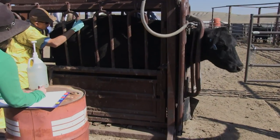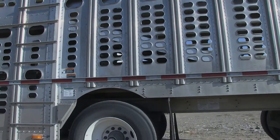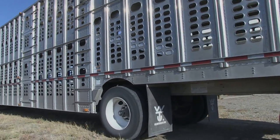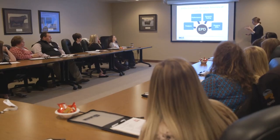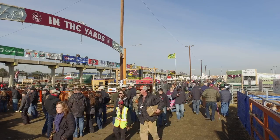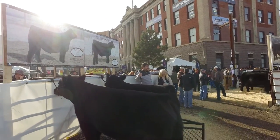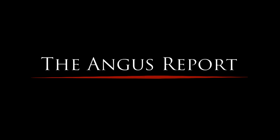Coming up on the Angus Report, we discuss pregnancy diagnosis options. Updated requirements are published for identifying imported cattle from Mexico. The State Training and Angus Retreat conference is just around the corner. And as we wrap up a successful National Western Stock Show in Denver, we look at what to expect for the show's future. This is the Angus Report.